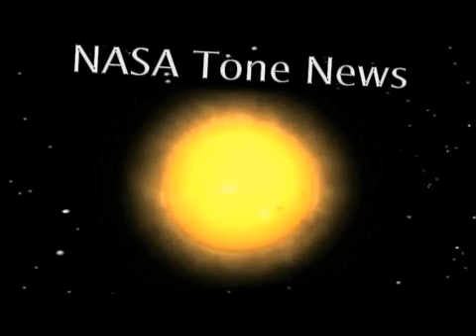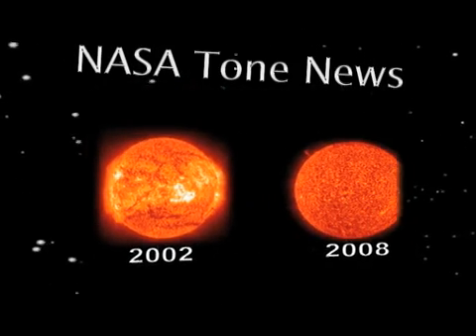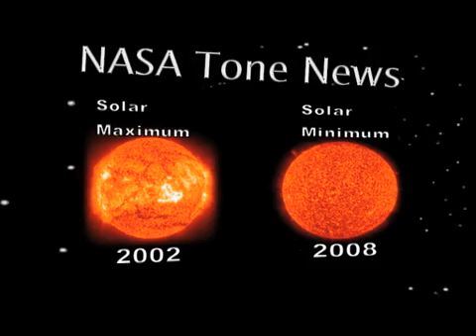Where have all the sunspots gone? That's the question some physicists were asking in 2008 and 2009 when sunspots almost completely disappeared. It was a period that science now refers to as a solar minimum.